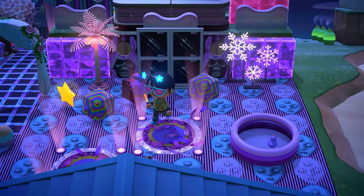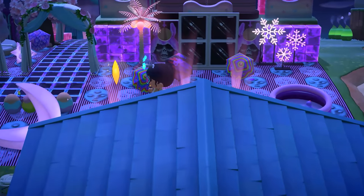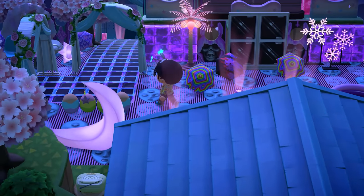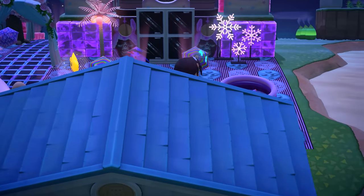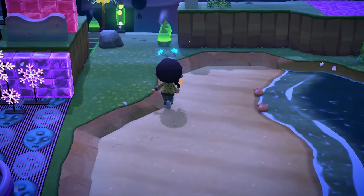You guys are going to have to let me know in the comments which of these custom codes is your favorite, because I feel like it'll be hard to pick one. Actually, that's not true — I love the Furby. I take it back, I love the Furby.